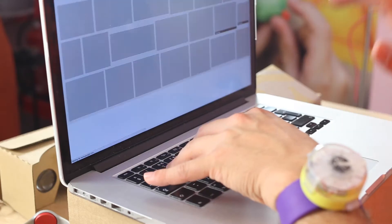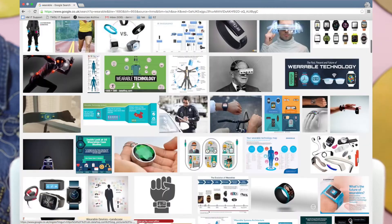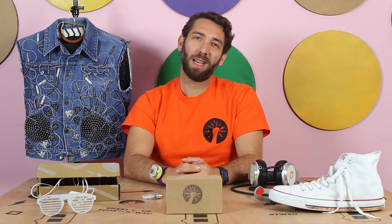So, what is a wearable? Look at all these images — all the super geeky stuff, not particularly human. So, where does this idea of wearables come from?